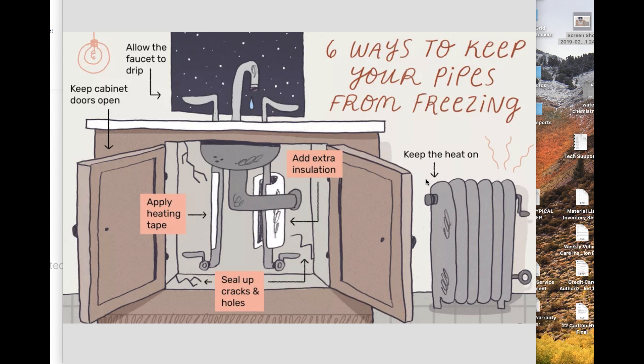It may be difficult to convince tenants to leave the heat on when they're away at work, especially when they're responsible for paying their own bills. But you should inform them that if the heat drops down because of a setback thermostat and a pipe freezes, it could lead to substantial water damage to the property — and could severely damage a lot or all of their possessions.